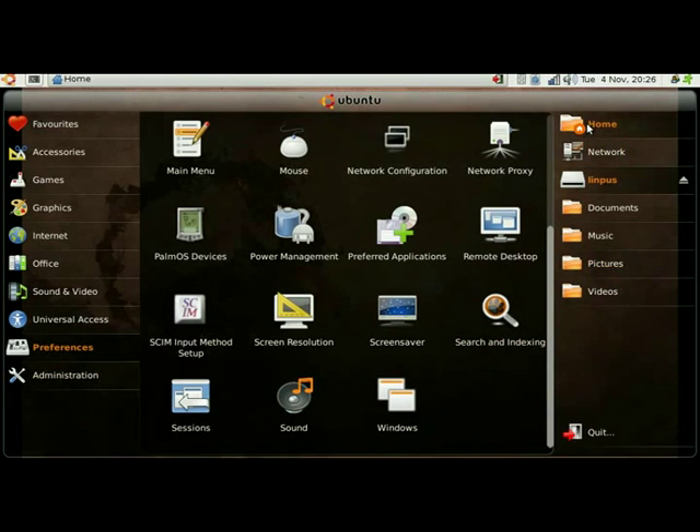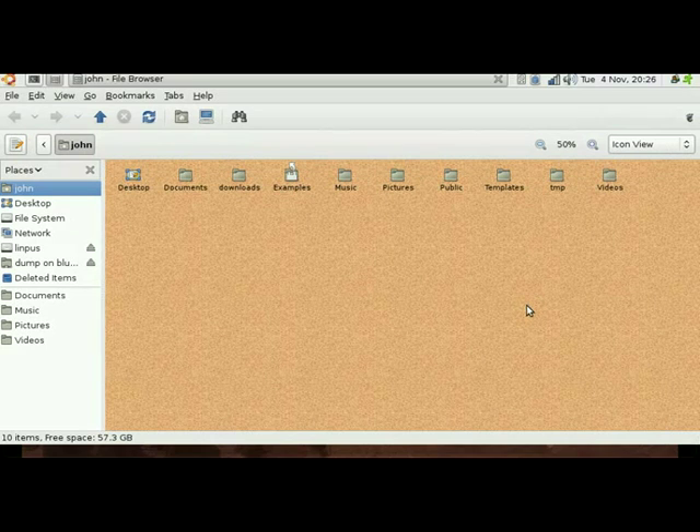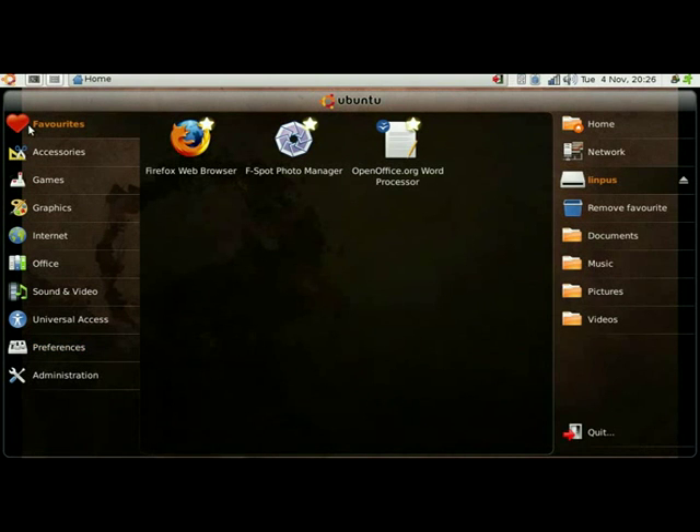Over on the right hand side we've got Places effectively, and if I click on Home it will load up Nautilus with my home folders appearing there. Let's go back to the top — there's 'Favorites', which is a bit of a crummy name, but it includes programs that you'd like to run.